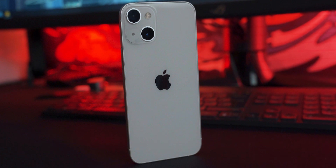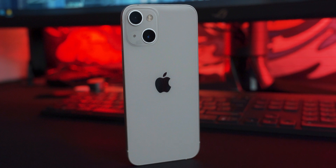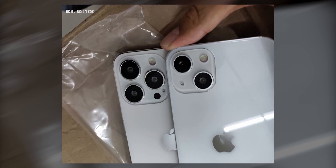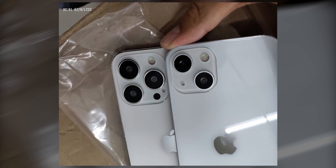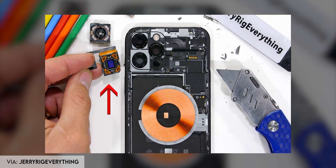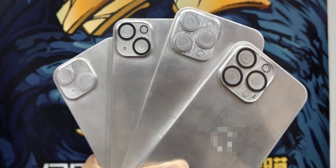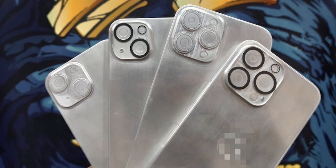Coming back to the iPhone 13 mini, it will be pretty much identical to the iPhone 12 mini with those flat sides, still the lightning port, MagSafe, and dual cameras with the 12 megapixel ultrawide and the 12 megapixel main camera. The orientation of the cameras looks very different because of the sensor shift stabilization on the main camera, which makes it a lot more stabilized and results in more stabilized videos. It was exclusive to the iPhone 12 Pro Max last year but it's going to be on all iPhone 13s this year.